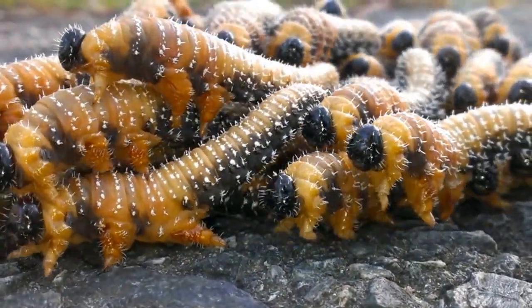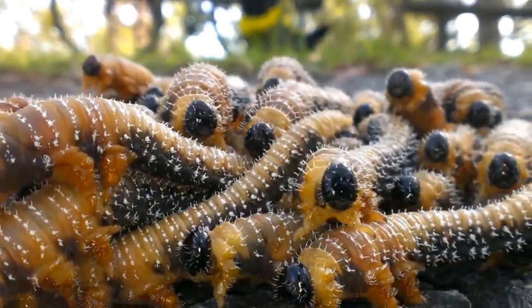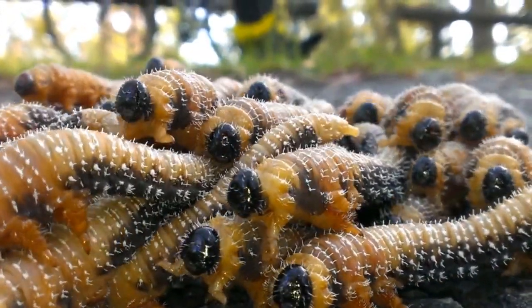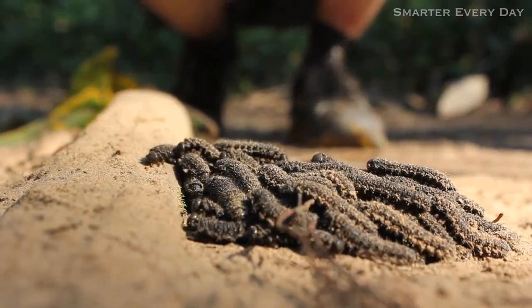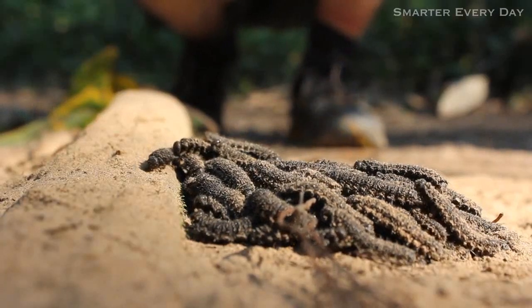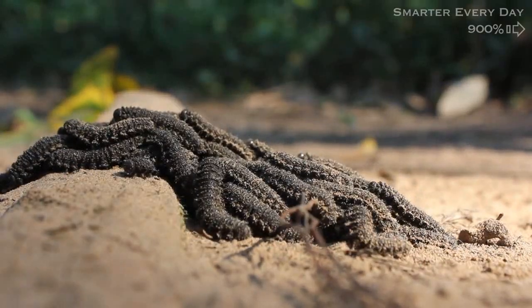Thermoregulation also occurs, in which the warmth of the group can be shared amongst its members. Group-living sawfly generally have a higher temperature than lone sawfly larvae. It has also been found that warmer sawfly larvae tend to have a shorter growth cycle, and group-living larvae tend to grow much larger by the end of it.